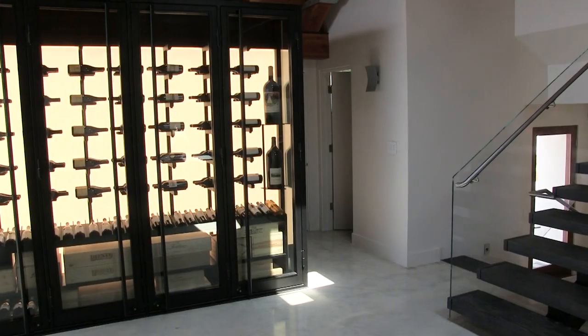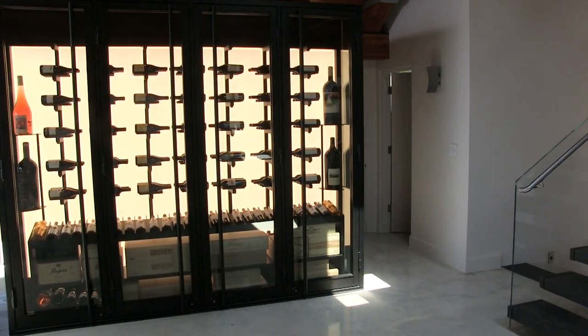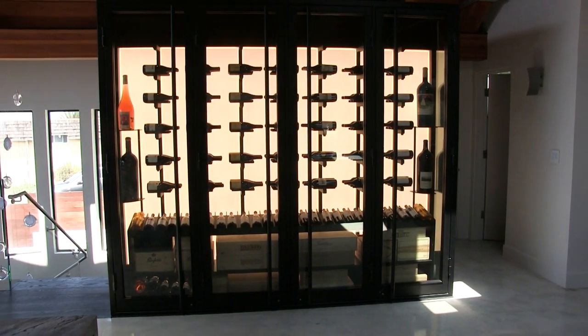Hello, this is Jake Austin and welcome to take a look at one of the most highly customized wine cellars we've created in the last few years.